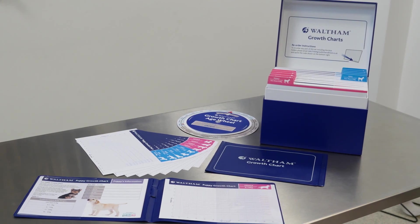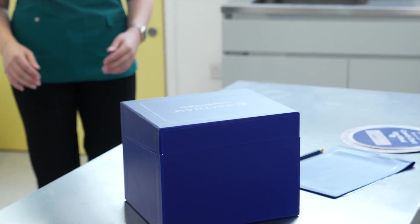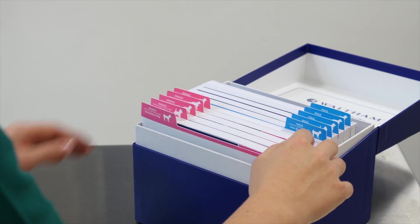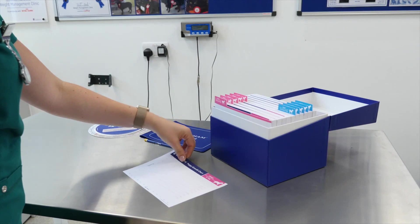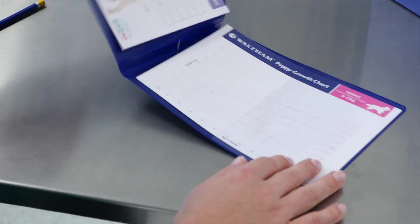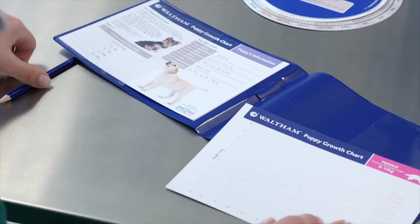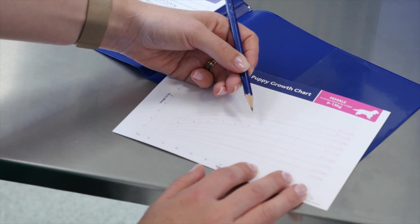There are 10 charts available to choose from based on the puppy's predicted adult weight and whether they are male or female. Choose the chart on which the puppy's current weight sits on or between the 9th and 91st centile lines. After plotting three serial measurements each one month apart, you should be able to tell if you have chosen the correct chart or not. If the incorrect chart has been chosen, simply transfer the previous measurements to the correct chart.